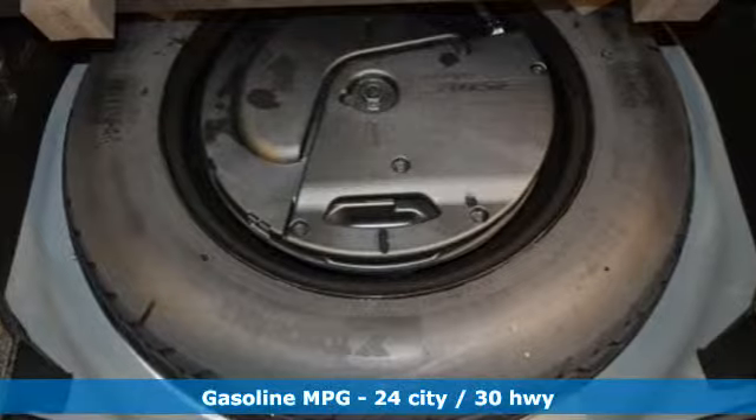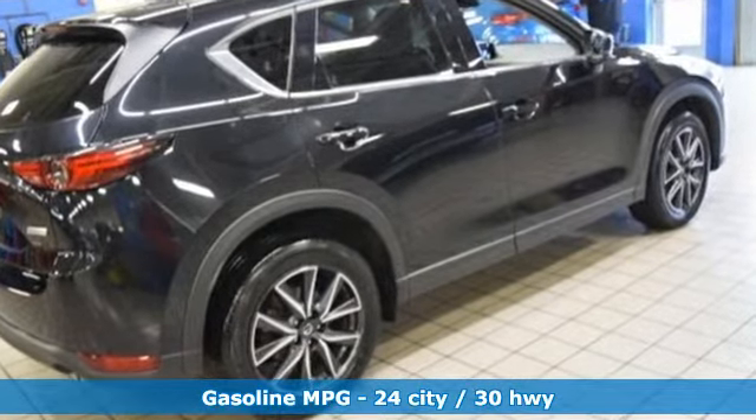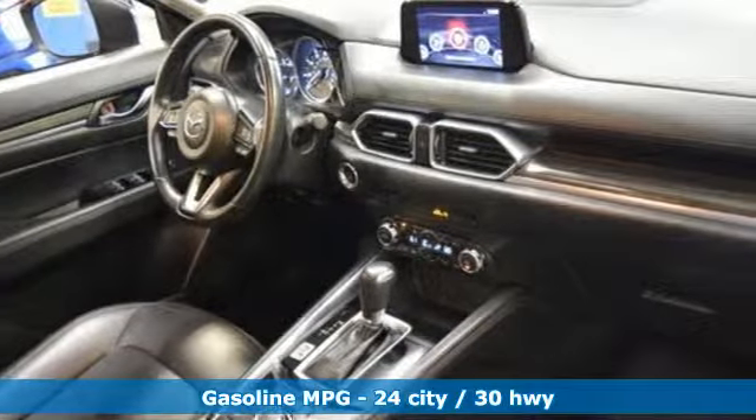Inline four-cylinder engine, front heated leather bucket seats, streaming audio, auto-dimming rear-view mirror, and dual-zone climate control.